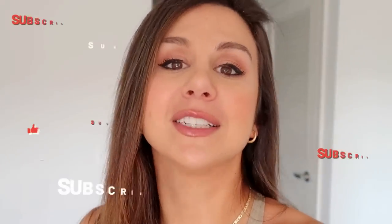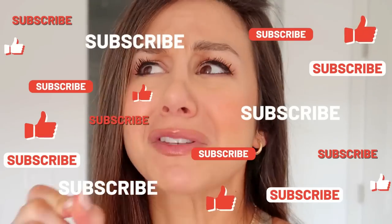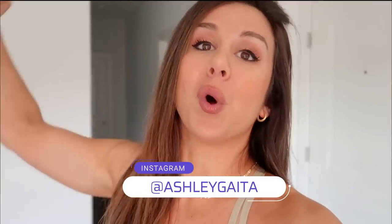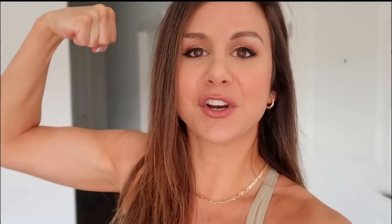Let's go ahead and get into this video, and if you're not already, definitely hit that subscribe button so you don't miss videos like this. Feel free to follow me on Instagram as well for all things fitness — because together we got this!